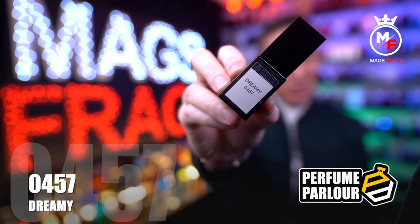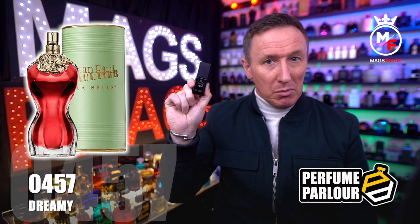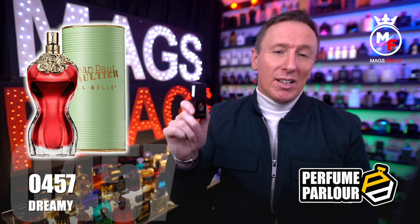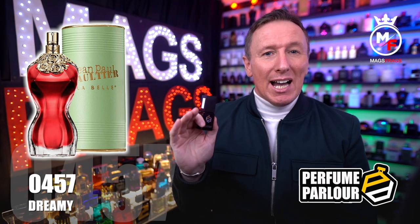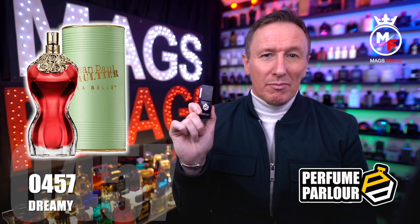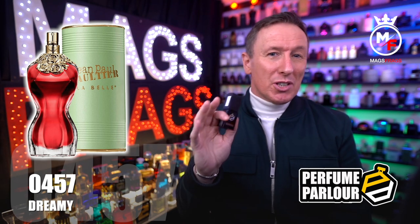Next up is one called Dreamy for Women, and the Perfume Parlour code is 0457. This is a copy of La Belle by Jean Paul Gaultier, which came out in 2019. The top notes are pear and bergamot, in the mid there are floral notes and leather, and the base notes are amber, vetiver, vanilla and musk. This is a sexy, playful but yet grown-up perfume with a sweet caramelised pear competing with the sour bergamot for fruity domination in the opening. As it dries down there are some very light florals, but this is more about the sweetness — the pear is the star of the show. I do get a bit of the leather and some amber in the base which really brings the attitude, and this is definitely a perfume that enters a room before you do.